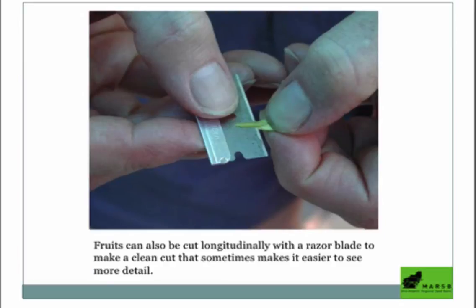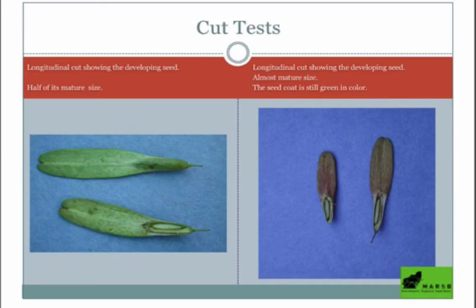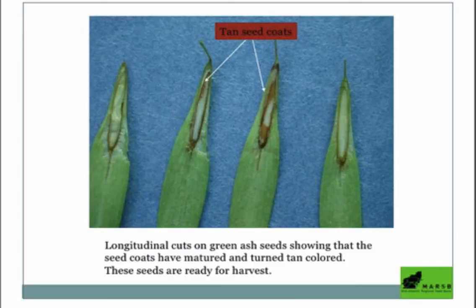If you don't have the fingernails to tear open the samara, you can use a razor blade, but they're pretty easy to get open. Some more cut tests show what it looks like inside that samara: on the left, this seed is about half its actual mature size — not ready. On the right, the same thing. Here are some very good-looking seeds, nice and full with brown seed coats.